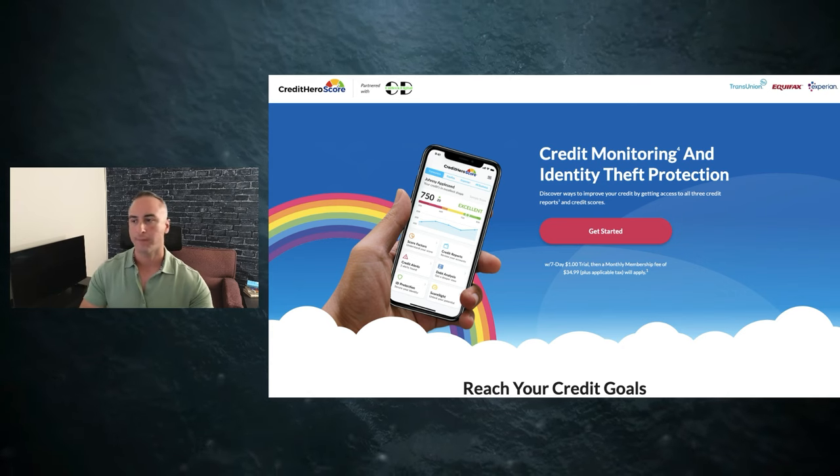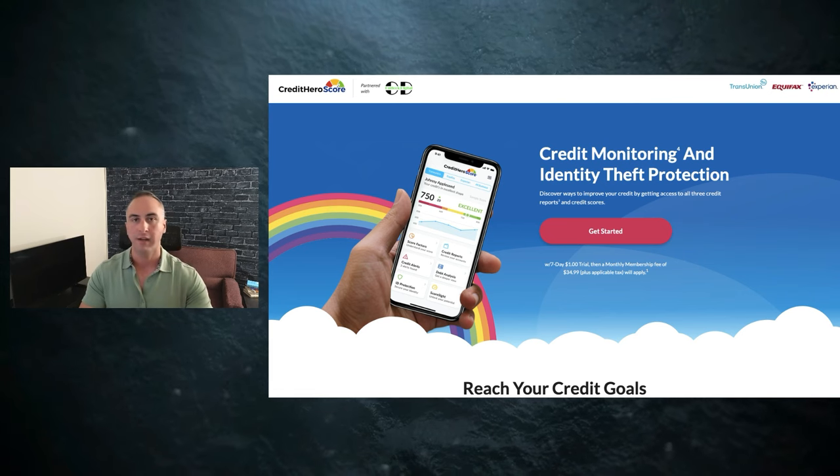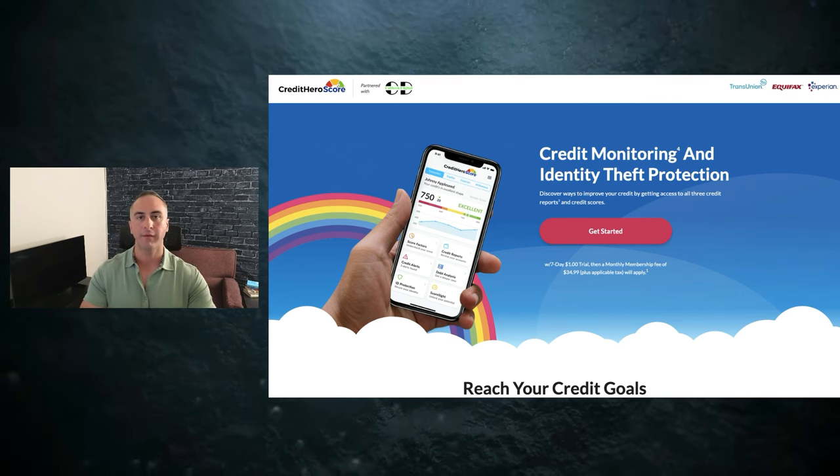The very first step is to make sure that you have an up-to-date copy of your credit report. Don't use Credit Karma. Don't use Credit Sesame. None of those apps. Make sure you have a three-bureau report — we need to be able to see everything on your credit report side by side. I recommend going over to Credit Hero Score. This is what we use. You can get an up-to-date copy for $1 that will get you a copy of your credit report.